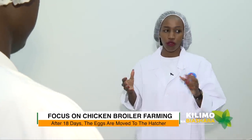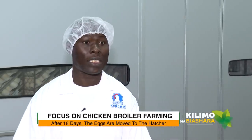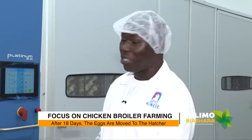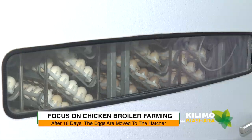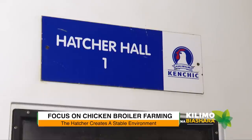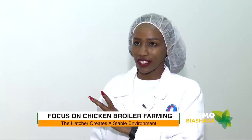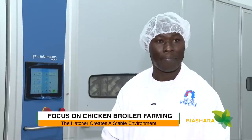After the 18th day, we pull the trolleys out and take them to the next phase — the hatcher, for the last three days. Every machine holds about 129,000 eggs, and the full hatchery capacity is about 1.3 million eggs a week. At any given time, there are about 3.6 million eggs in the machines at different stages of incubation.